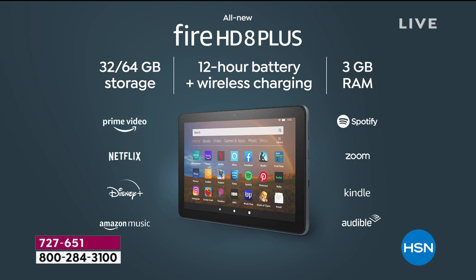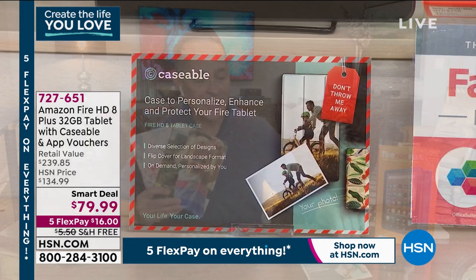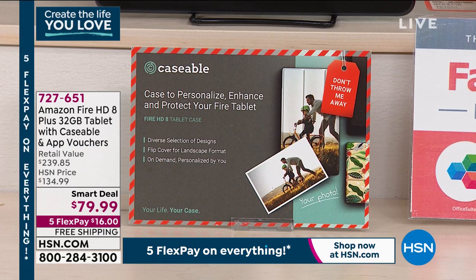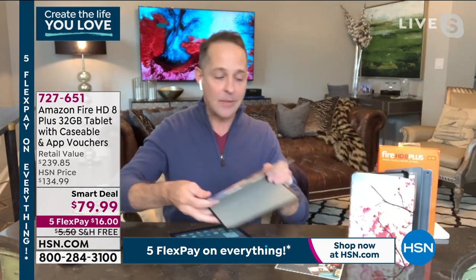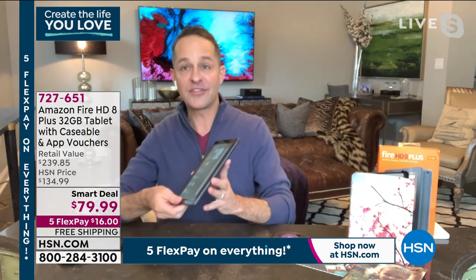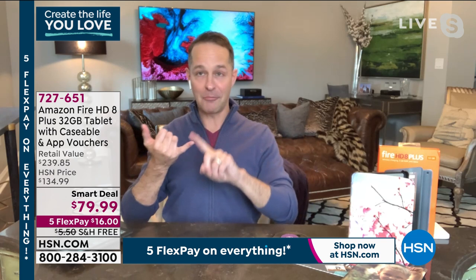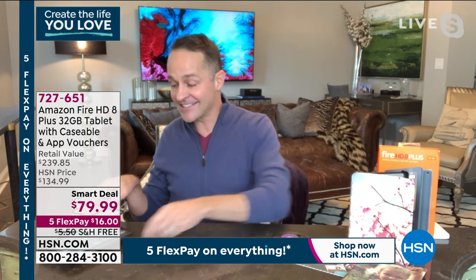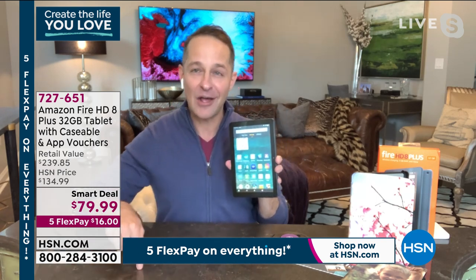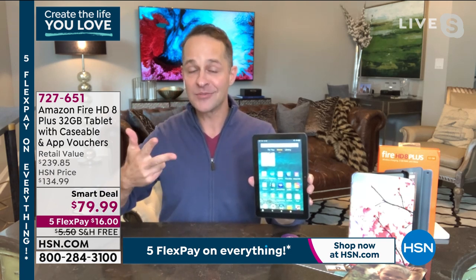We include a voucher to go onto caseable.com and make your own case — perfectly fitted to your tablet. It also has a front-facing and rear-facing camera. This is the best value we've ever done — we've never had a price this low. It's $30 less than Amazon.com. People always ask if these are refurbished or last year's model — that's a fair question when you're lower priced than the manufacturer. We're direct partners with Amazon, so these tablets come directly to us. They are brand new — this tablet just came out in June. On Amazon it has over 14,000 reviews and is a four and a half star rating. People love it.